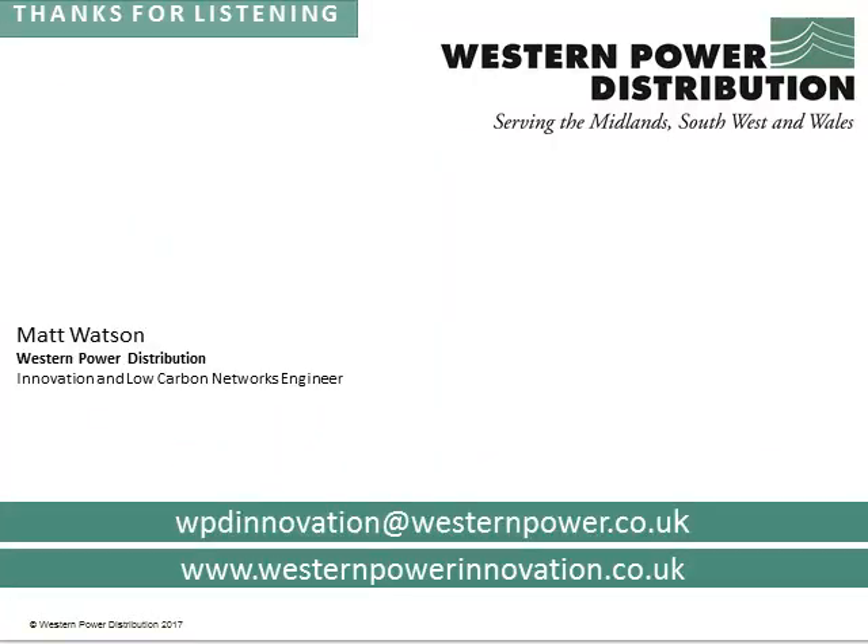So that's all I had to say today. Thanks for listening, and if you do have any questions, please do get in contact. Thanks.